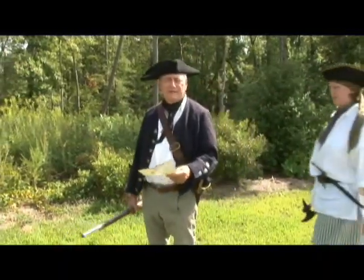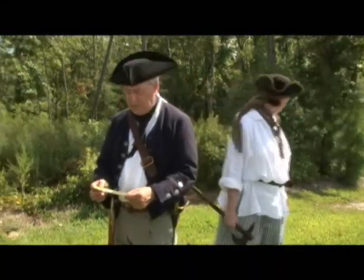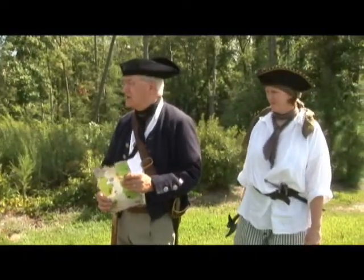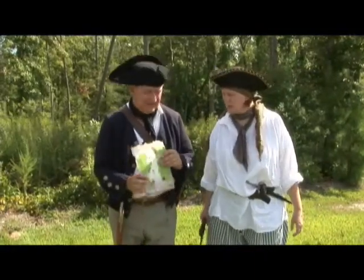Well, we finally made it to the center of the island, and this clearing is where the treasure should be. X marks the spot, as they say. Well, I sure don't see any treasure here. I don't see any treasure either — stupid map.